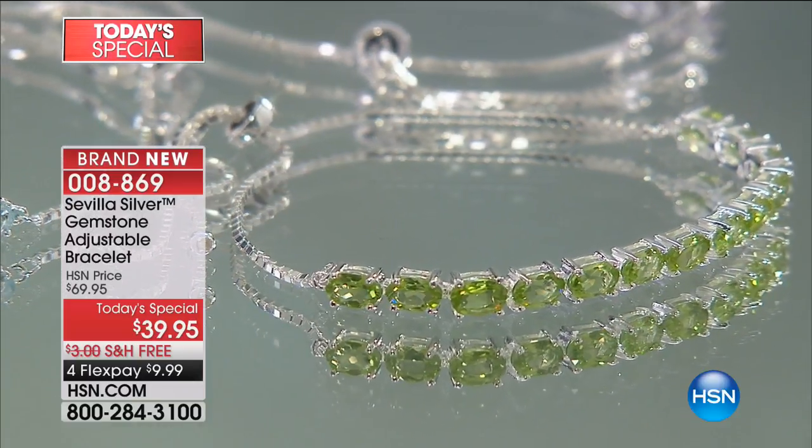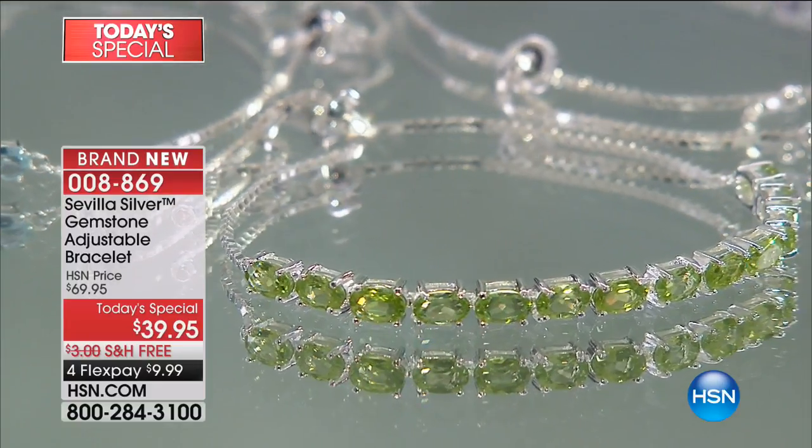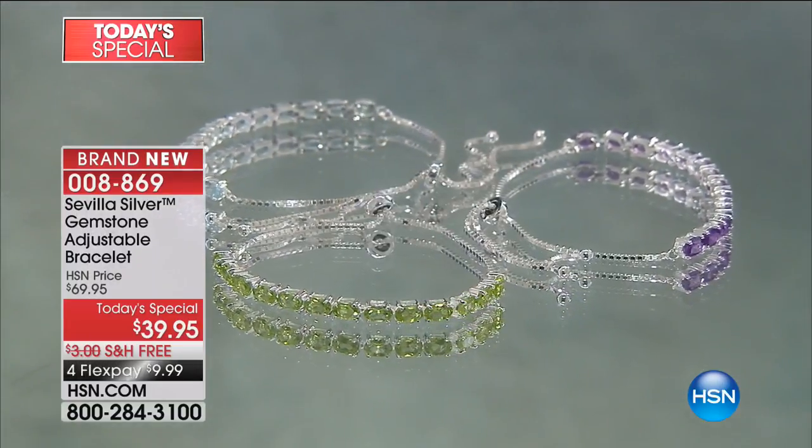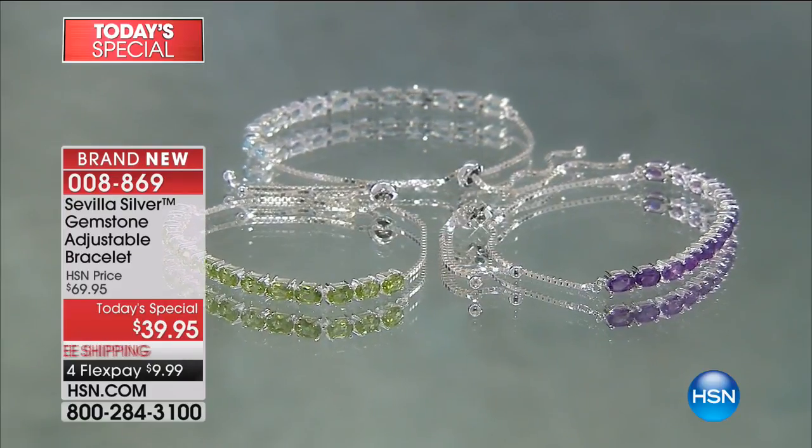200 left. Look at the richness of that Peridot. If you've always said, oh, I'm not really a Peridot girl, that's because you haven't seen Peridot that looks like this. It is that deep, rich, intense olive color, but it has the brightness to it. It's not lemon-lime.